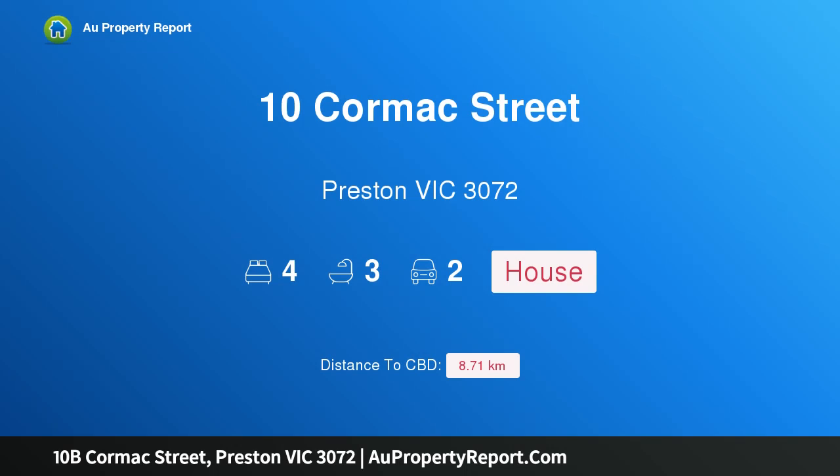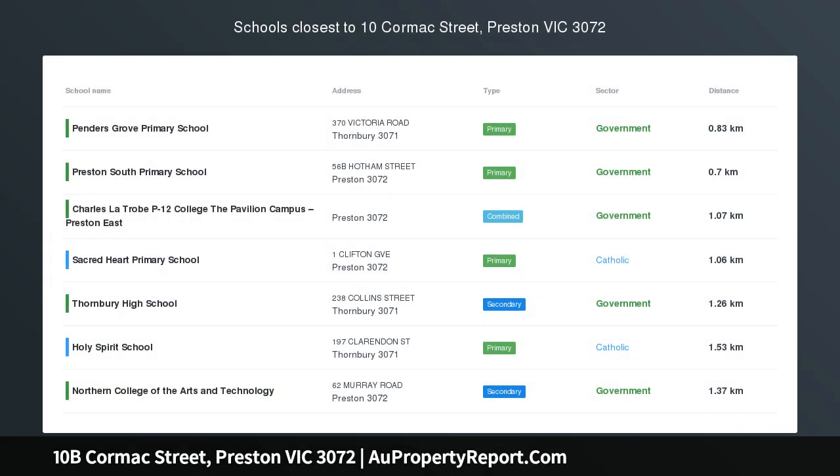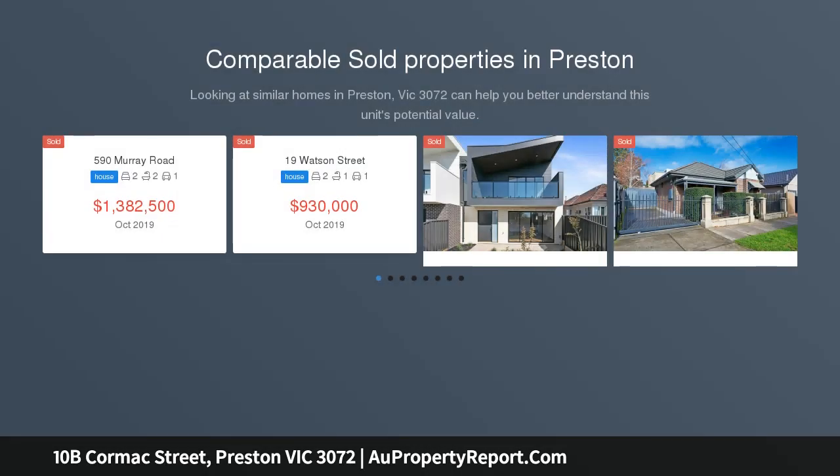Hi, I am glad to introduce property 10B Cormac Street, Preston Victoria 3072. Contemporary luxury on a family scale — so much more than its stylish facade suggests.